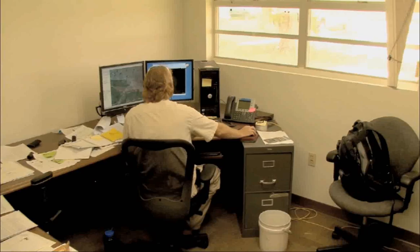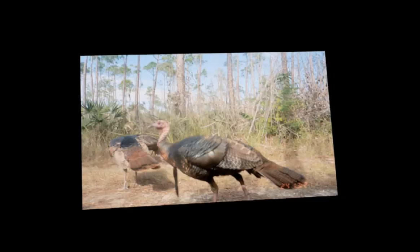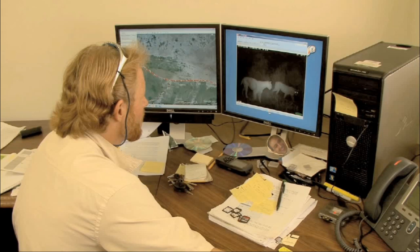A few days each month, Mark Perry sits at his computer in Everglades National Park's Daniel Beard Center analyzing photographs. Wild turkeys, feral pigs, black bears, gray fox — all interesting images. But these photos are only bycatch, meaning these animals are not the species he's targeting with his lens. Mark is looking for photos of the endangered Florida panther.